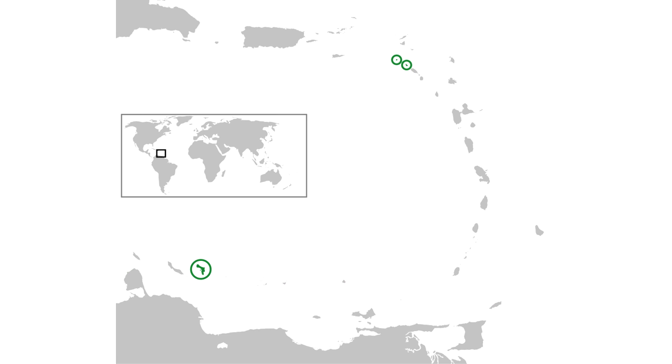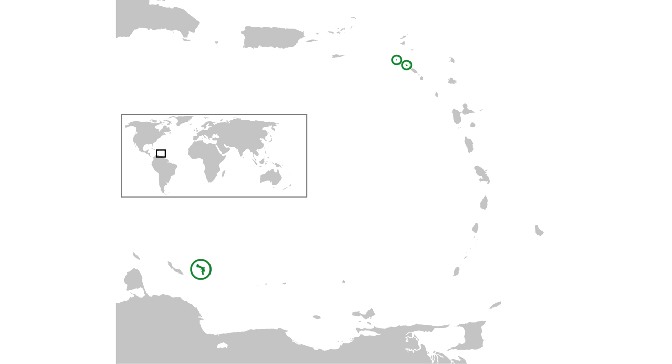Today, some Dutch overseas territories have both territorial flags and governor standards, like Aruba, Sint Maarten, or the Netherlands Antilles, but these were only adopted recently in the 20th century. The same happened with the now non-existent Dutch New Guinea, which had its own flag from 1949 to 1962.